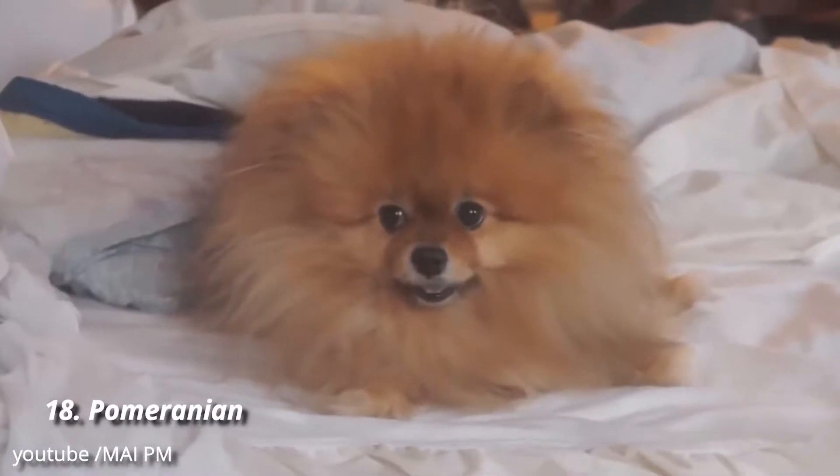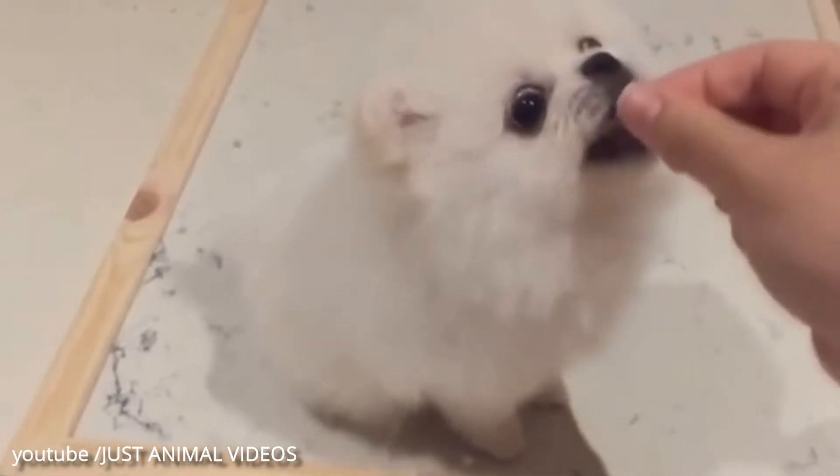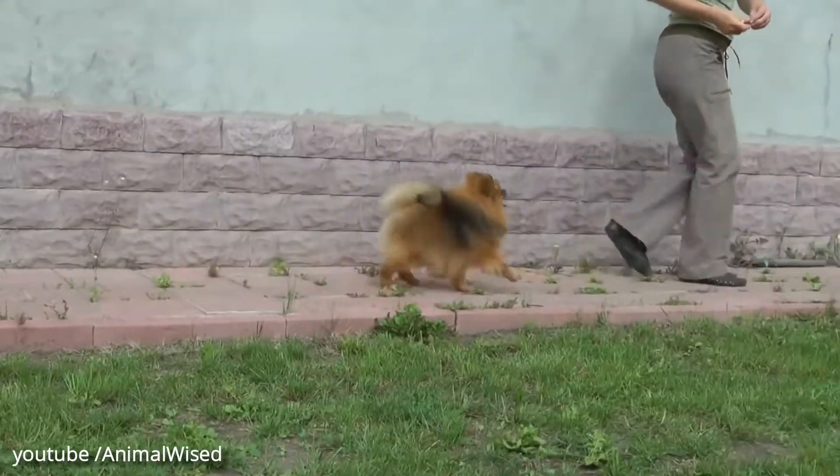Number 18: Pomeranian. Pomeranians might be a bit bossy, but with the right human by their side they can be quite loving pups. The breed displays high degrees of loyalty, with guard dog qualities that are a bonus if you live alone.